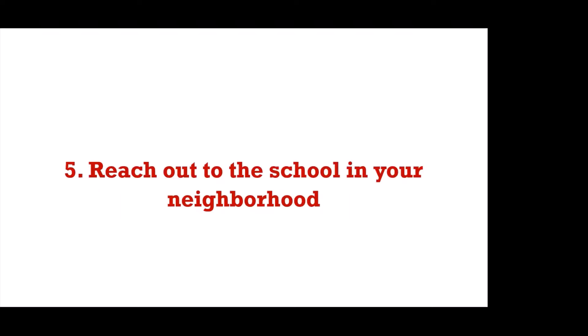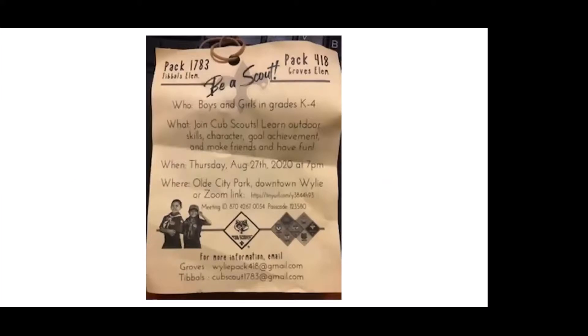Reach out to your school or your neighborhood. Once you've got something planned — say you're going to do a rocket launch, or fishing, or kite flying, all of which are super fun and easy to do with social distancing in a wide open space outside — consider reaching out to the school and your neighborhood and invite them to come. You can see this as a recruitment event. Two packs in this area came together and created door hangers, literally canvassing neighborhoods with a high concentration of Cub Scout-age kids. Just remember: hang them on the doors, not the mailboxes, because that is not legal.